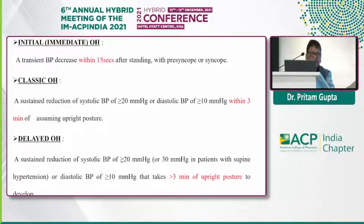Immediate orthostatic hypotension is a transient fall of blood pressure which occurs within 15 seconds and is associated with syncope or presyncope. Classic orthostatic hypotension is a systolic fall of 20 mmHg or more, or diastolic 10 mmHg or more, within 3 minutes of assuming upright posture. Delayed type can occur after 3 minutes and may take 20 to 45 minutes to develop symptoms, with a fall of 20 mmHg systolic — or 30 mmHg in patients with supine hypertension — or 10 mmHg diastolic.